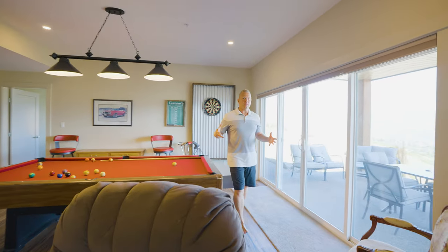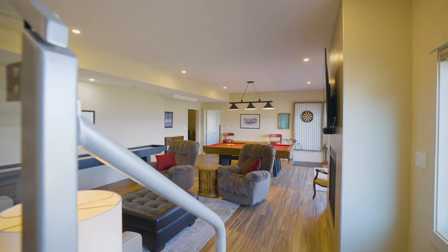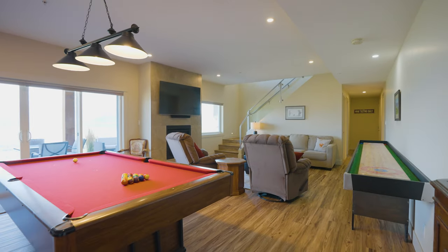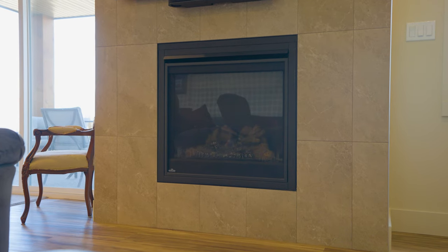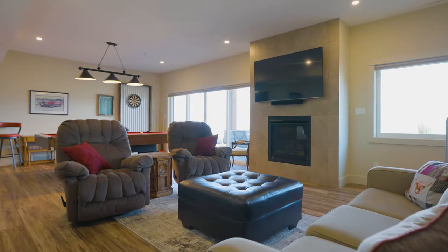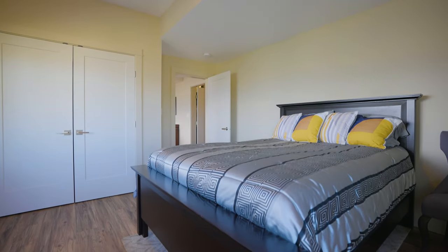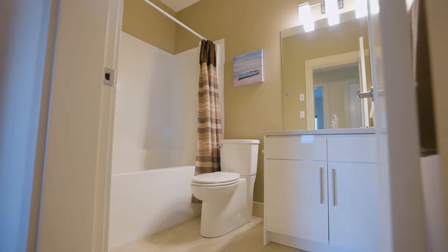Now this lower level is set up perfectly for entertaining. We've got room for the pool table and sliding patio doors that take you right out to that lower patio and the hot tub. There's a beautiful natural gas fireplace and room for the big TV so you can watch all the games. Then we've got two bedrooms — one at each end of the home — a full bathroom, and a great wine cellar.